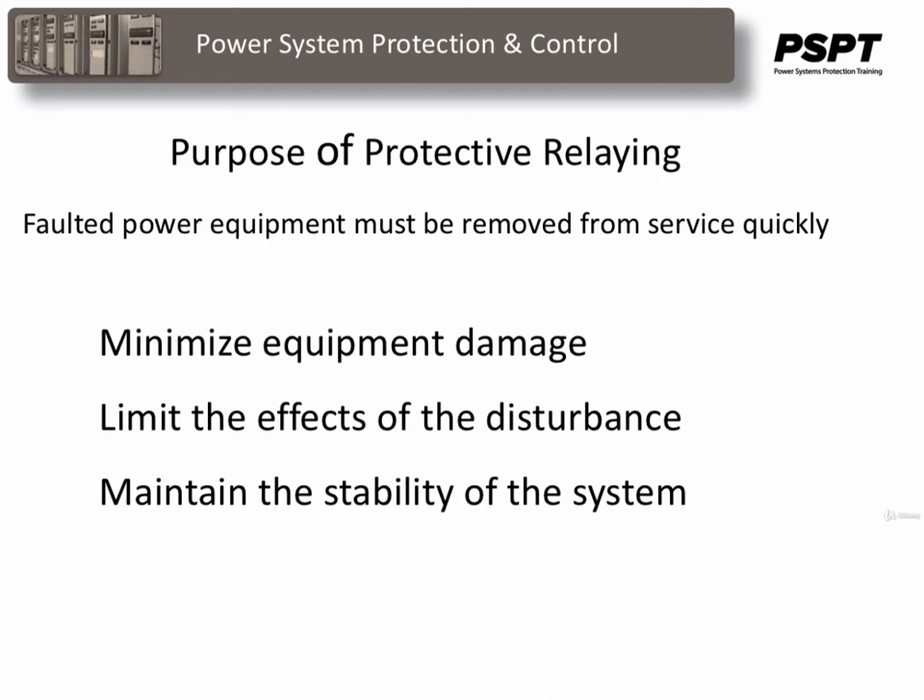Protective relays should be dependable — that is, they should operate when required to — and they should provide security, that is, they should not operate when not required to. They have often been nicknamed the silent sentinels of the system.